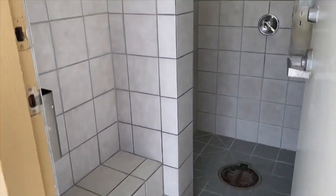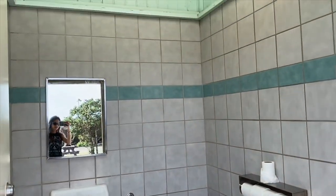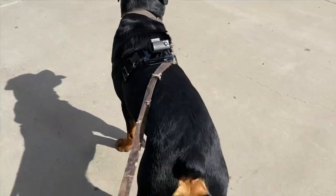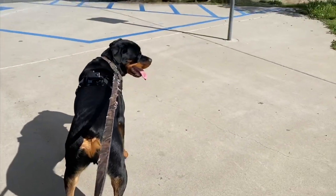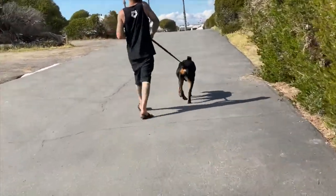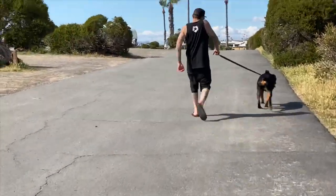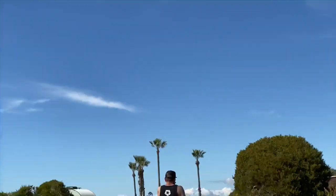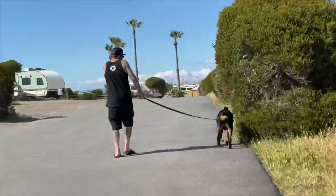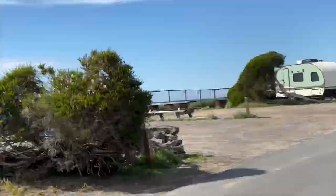Let me show you how the shower is — there it is. This campground requires you to have your dog on a leash at all times, because there are so many dogs, whether from people staying there or locals walking their dogs on this beautiful path. They try to keep it as safe as possible, but there is no discrimination on breeds, which I think is great.